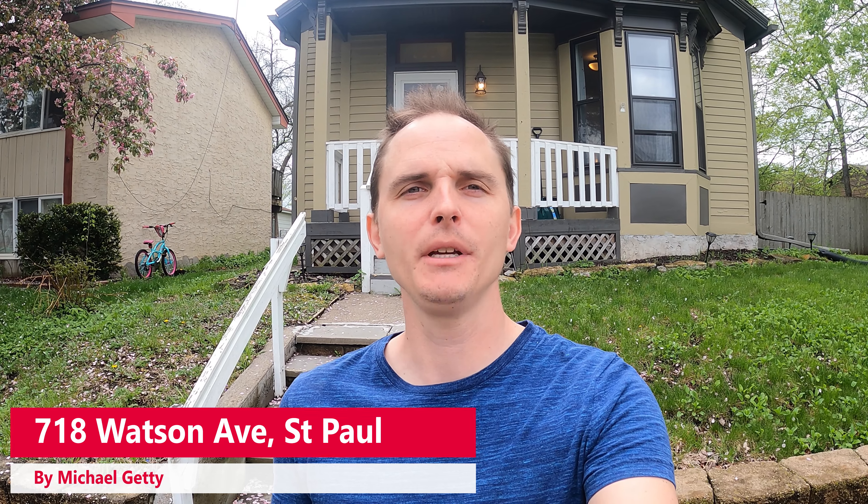This is Michael Getty with Mozzie Properties, and today I'm bringing you a video walk-through tour of 718 Watson Avenue here in St. Paul. This is the three-bedroom home behind me. Be sure if you enjoyed the video, hit that like button and check out the description below, where I post things like rent price, availability date, and links to the listing. If the house wasn't quite what you're looking for, be sure to subscribe to my YouTube channel, where I post hundreds of other rentals throughout the year.